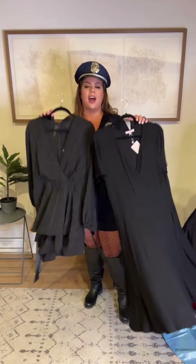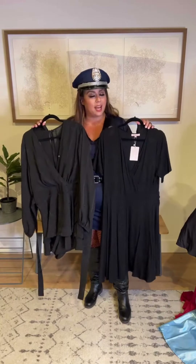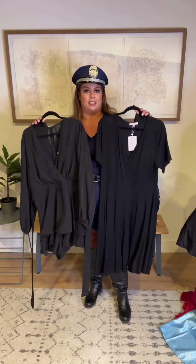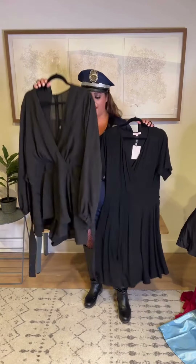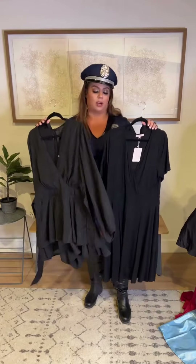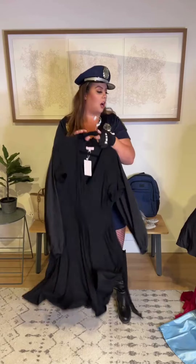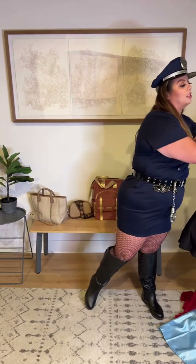I also wanted to show some options for those of you who want to be festive but can't or don't want to wear a full costume. I have a couple of my very favorite picks that work really well as base pieces where you can add festive accessories like a witch hat. This includes the romper — one of your all-time favorites and mine too, I have it in four colors — and a dress that's even great for work.